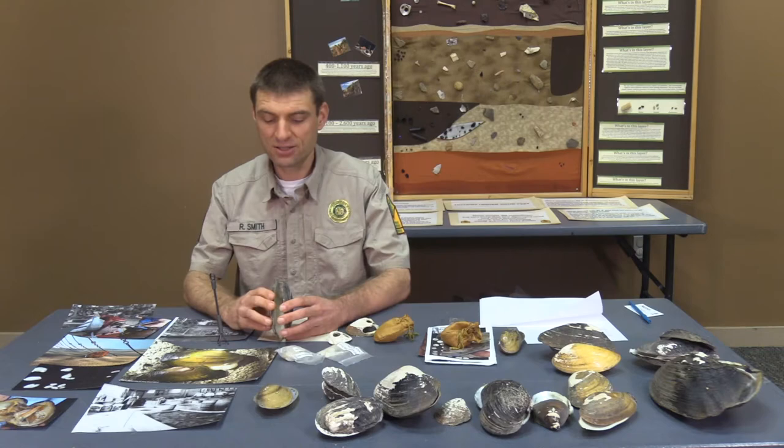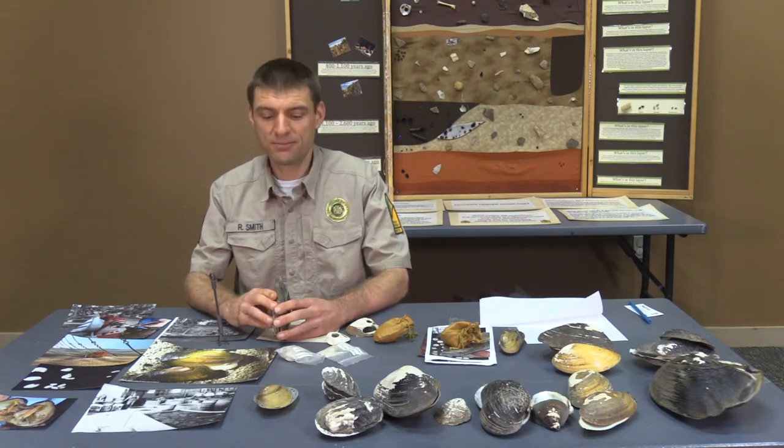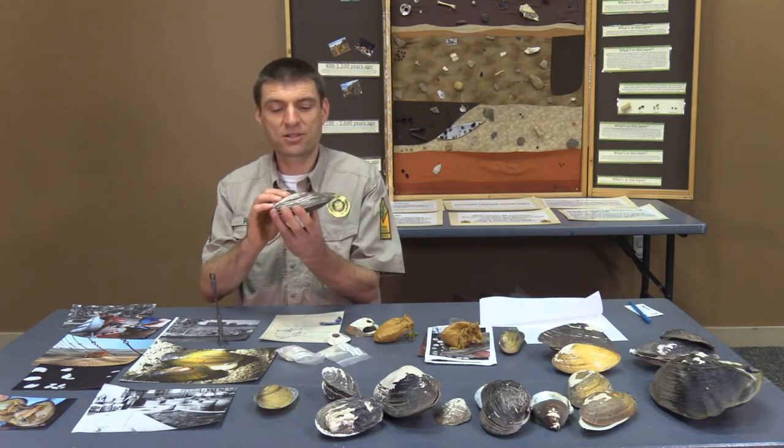So what they do if they're threatened — if you've ever heard the term 'clam up' before, that's exactly what they do. They clam up, they shut, and that protects their insides.